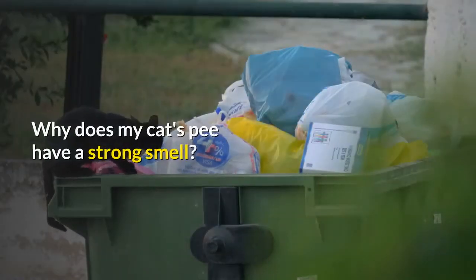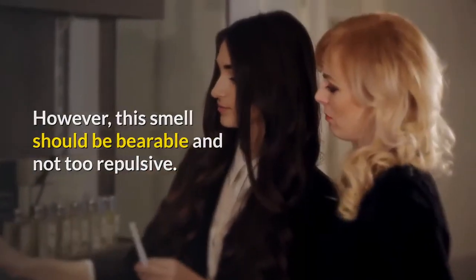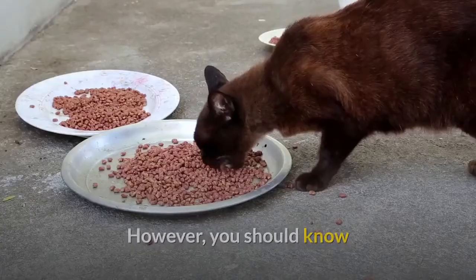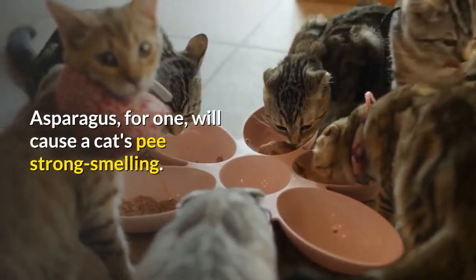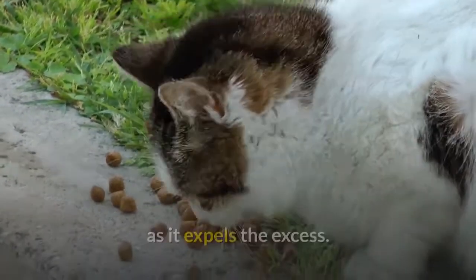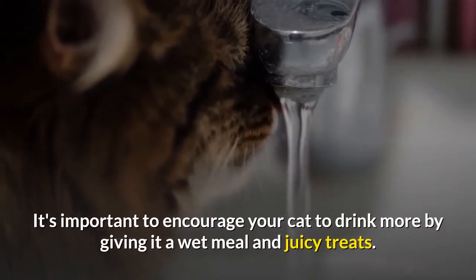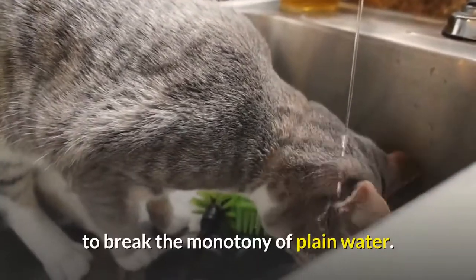Why does my cat's pee have a strong smell? Normally, cat urine will have an acidic and pungent smell, but this should be bearable and not too repulsive. If your cat's litter box is smelling stronger than normal, consider the possibility of bladder infections. However, some food items can also make your cat's urine smell stronger — asparagus, for one, and cat food with very high protein levels will increase urine smell as the body expels the excess. Most cats are not fond of drinking water, which causes a concentrated ammonia smell since the pee itself is concentrated. It's important to encourage your cat to drink more by giving it wet meals and juicy treats. Cats can also drink a small amount of unsweetened brewed tea to break the monotony of plain water.